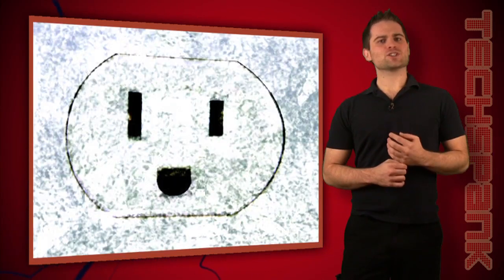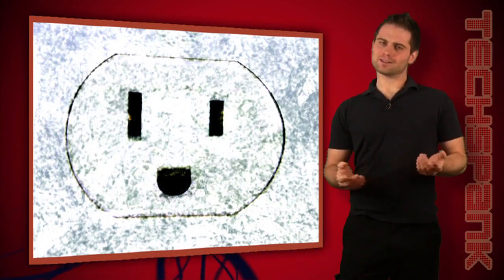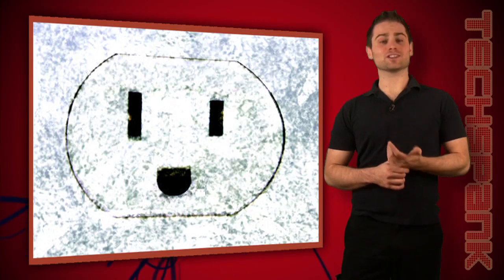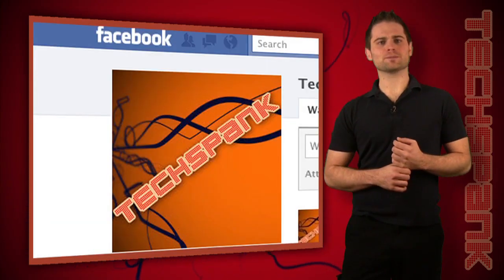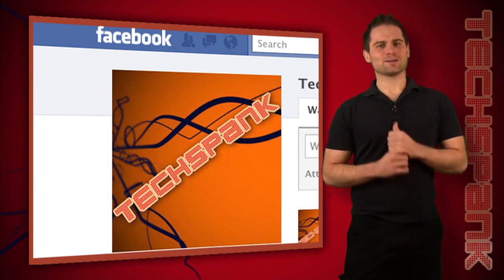Anyway, there you have it — how much energy these cars use, what it'll cost, and how it might affect you even if you don't buy one. That about wraps it up for this episode of TechSpank. If you like the show, remember to subscribe on YouTube or become a fan on Facebook so you never miss an episode. Until next time, I'm James Papadopoulos.